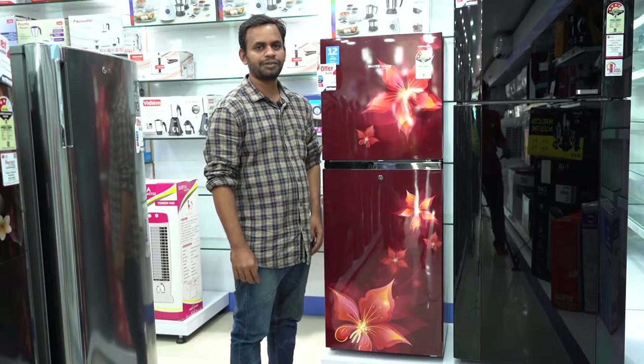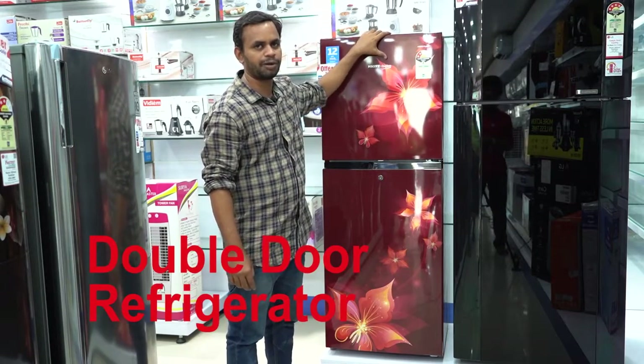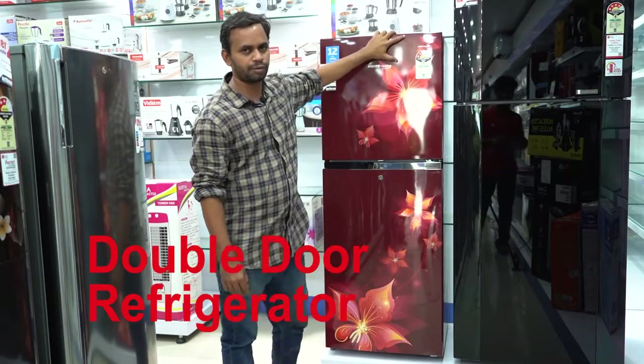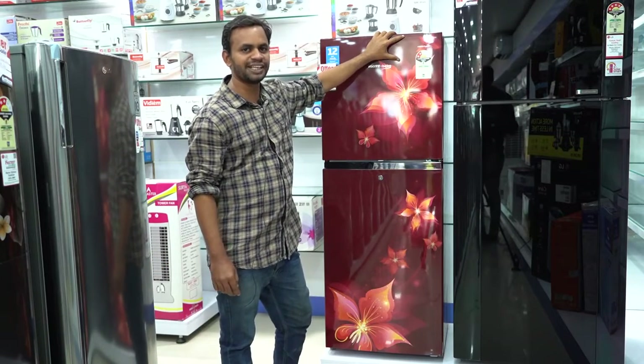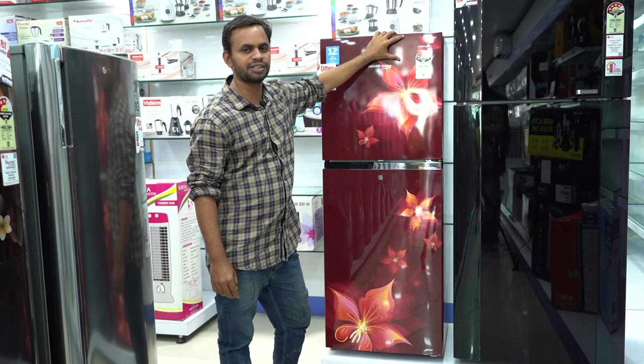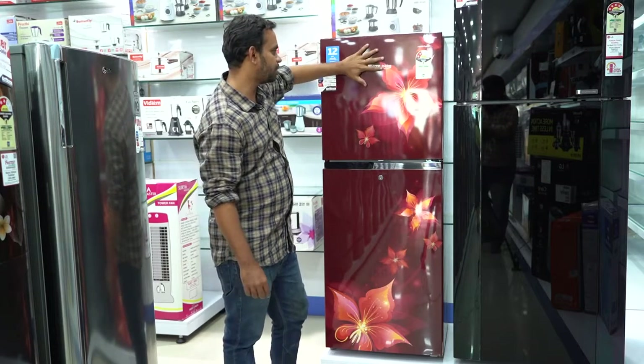Welcome to Wellsec channel. Today we are going to talk about the World of Bego Double Door Refrigerator. In my previous video, I reviewed my product. You can find the buying guide and find the product — this is my personal opinion. Now we are going to talk about the Double Door Refrigerator.